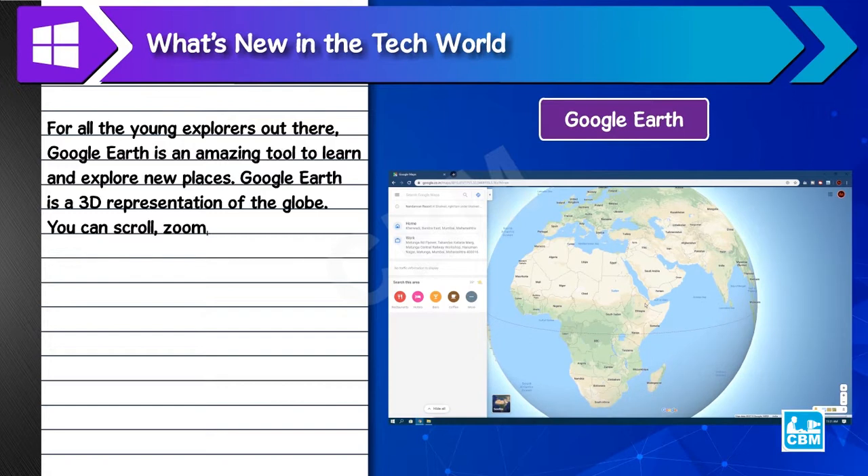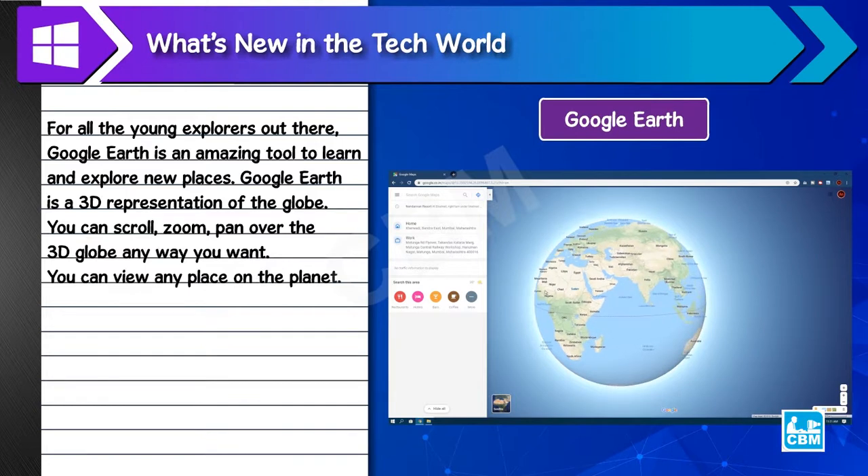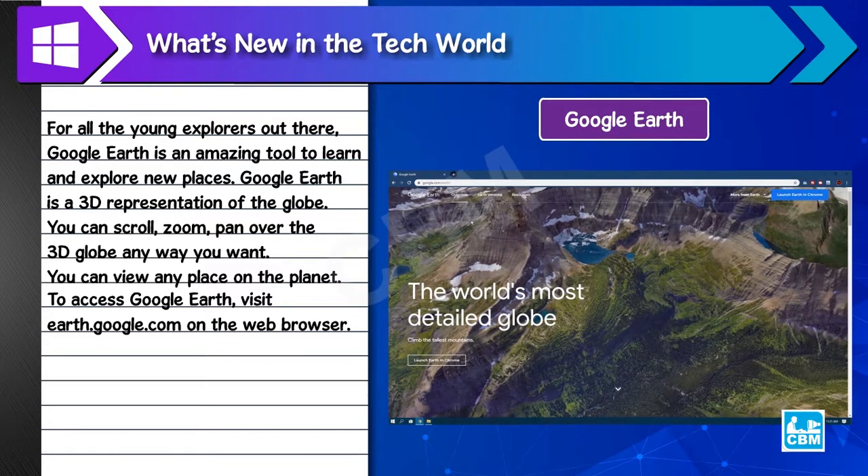You can scroll, zoom, and pan over the 3D globe any way you want, and view any place on the planet. To access Google Earth, visit earth.google.com on your web browser.